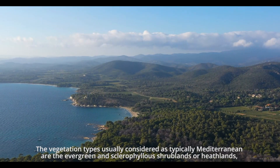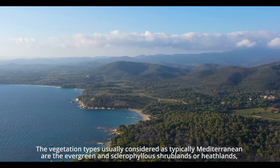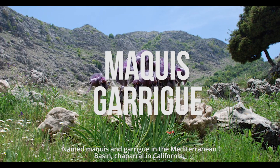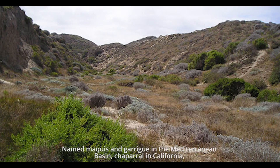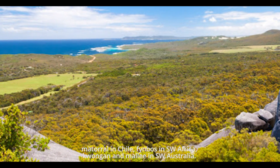The vegetation types usually considered as typically Mediterranean are the evergreen and sclerophilous scrublands or heathlands. Named maquis and garrigue in the Mediterranean basin, chaparral in California, matorral in Chile, fynbos in southwest Africa, and kwongan and mallee in southwest Australia.